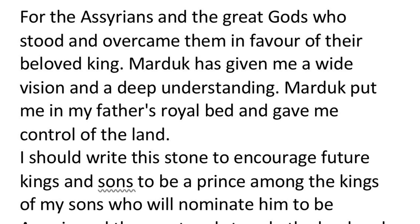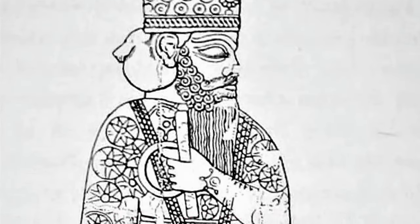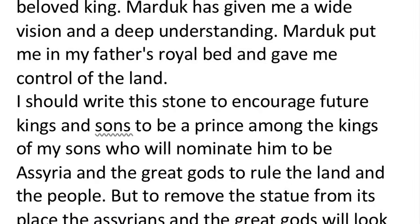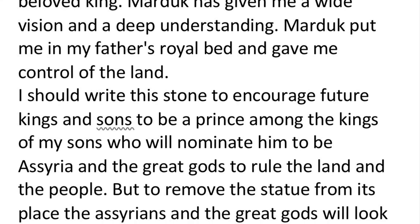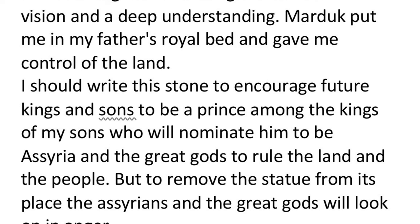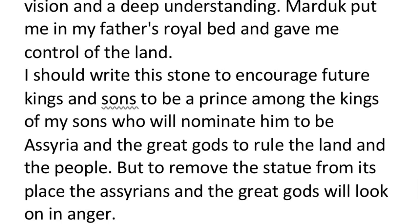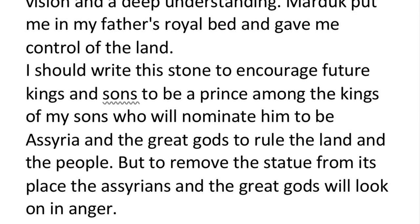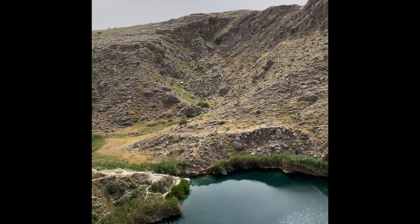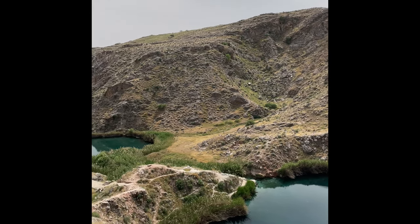The inscription reads: 'For the Assyrians and the great gods who stood and overcame them in favor of their beloved king, Marduk has given me a wide vision and a deep understanding.' Esarhaddon then directs his message to the people of Zagros, encouraging all people — the Elamites, the Somatora, the Medes, and everyone else — to come under the control of Assyria, not cause disturbance, not engage in revolts and rebellions, not invade the Assyrians, and to accept him as king of kings.